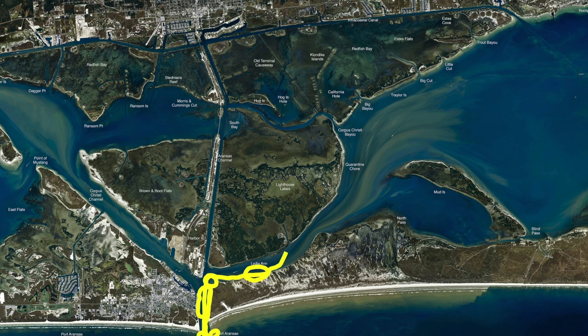We've also been coming right here in front of the lighthouse, getting up real tight. Live croaker has been the ticket for your trout. Cut menhaden up into the mangroves, as tight as you can, for the redfish. There are still a lot of good fish being caught all through here.